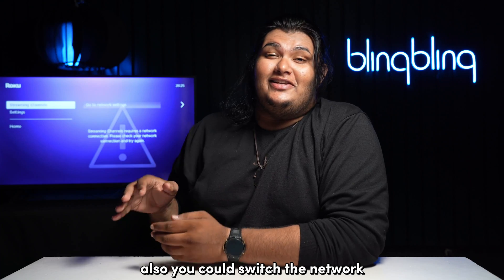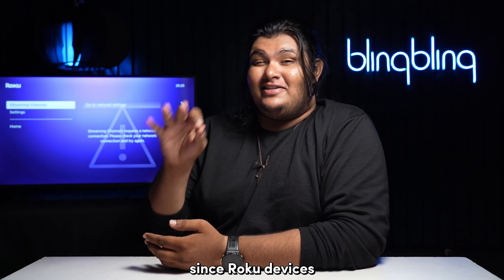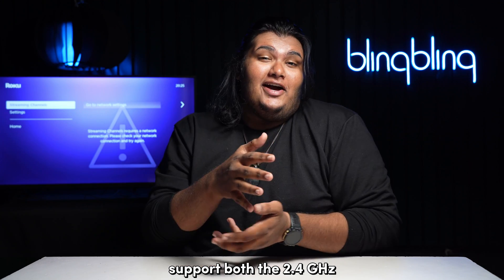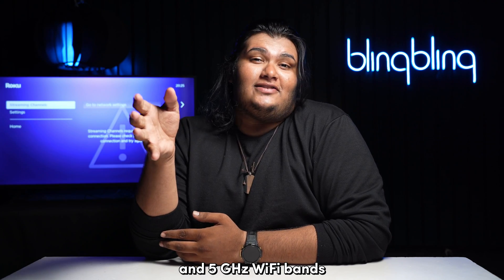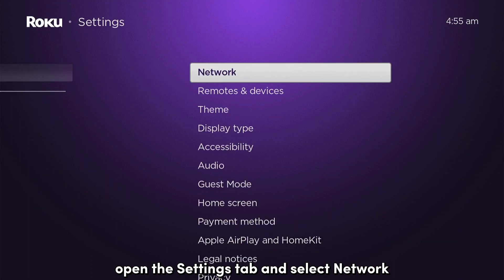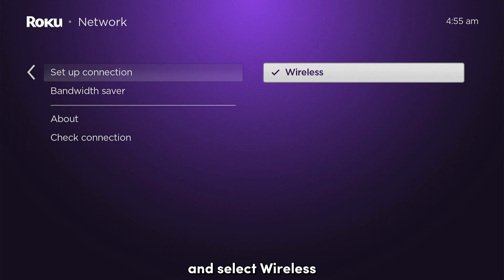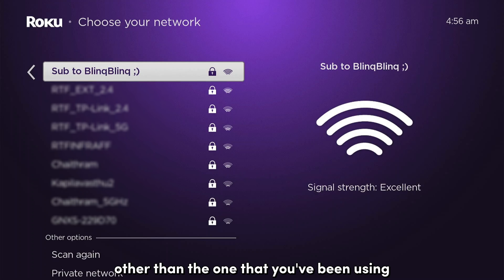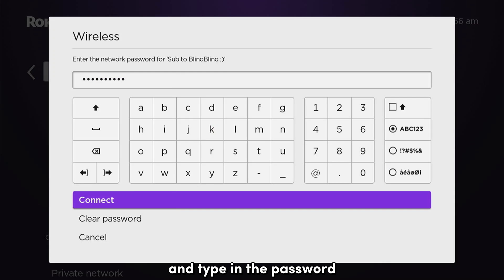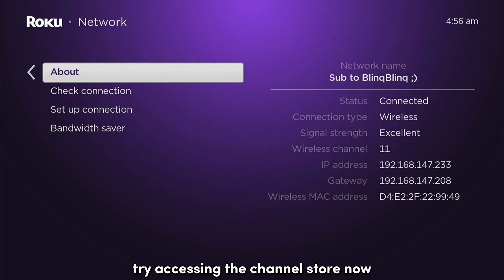You could also switch the network of your Roku to a different band, since Roku devices support both the 2.4 GHz and 5 GHz Wi-Fi bands. To change the network on your Roku, open the Settings tab and select Network. Then choose Setup Connection and select Wireless. Now select a different band from the one you've been using, type in the password, and try accessing the channel store.